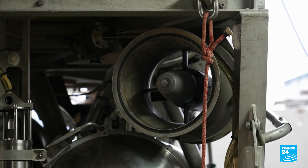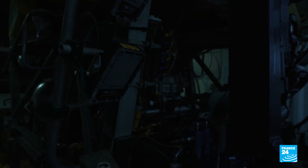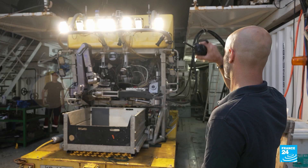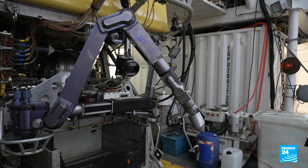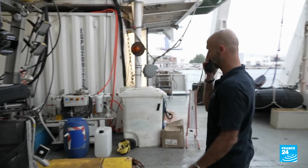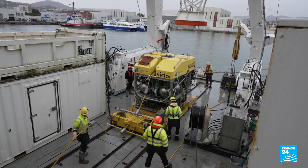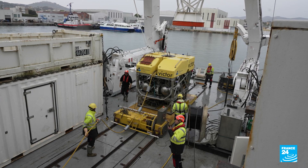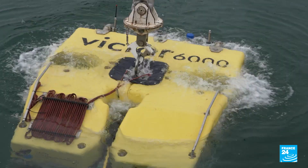Equipped with state-of-the-art technology, Victor produces high-quality videos and photos from the seabed that are then transmitted to the surface. It also has two mechanical arms which can carry out extremely delicate manoeuvres such as cutting or removing debris. Once all the elements are tested, the vehicle is lowered into the water for a final check.